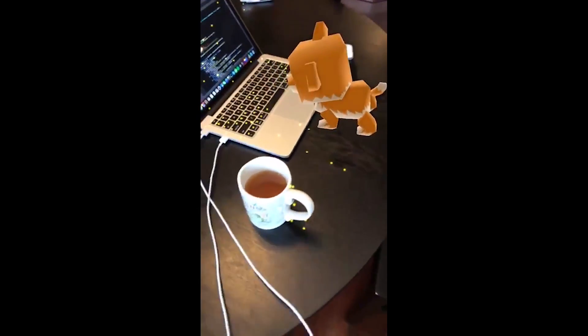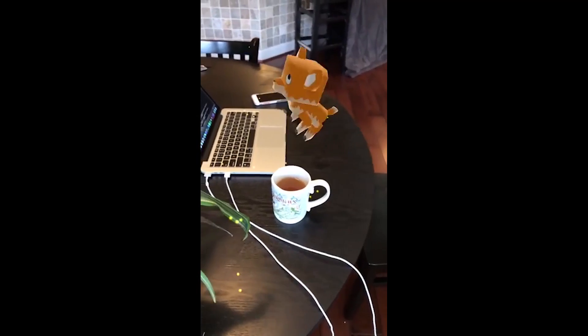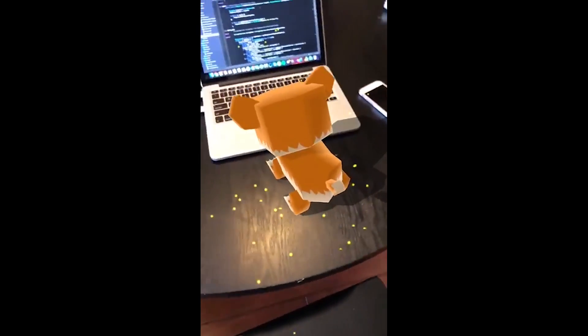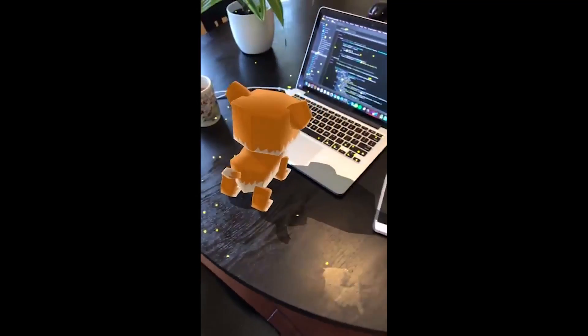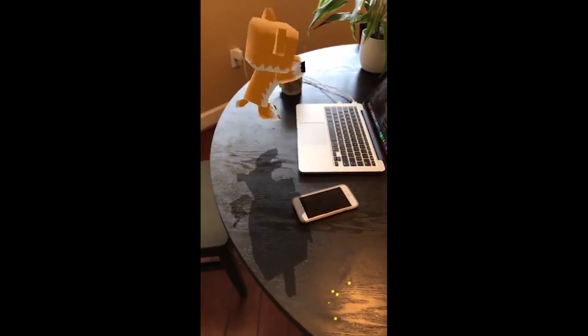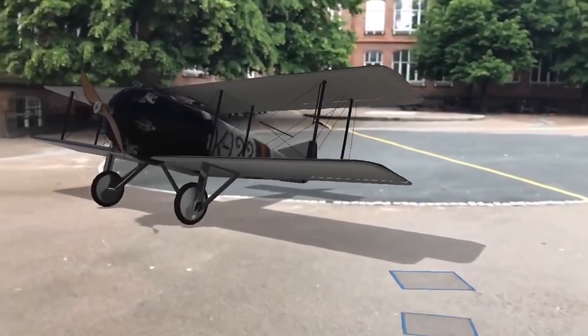Speaking of kids — if you can't get a pet but your kid really wants a dog or cat, no need to get those fake boring robots that break in like a day. This cool virtual pet you can place on your desk will jump around and maybe even play fetch in the future. It's pretty awesome.